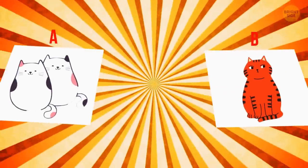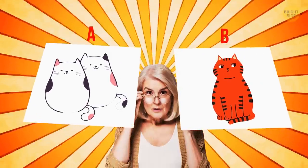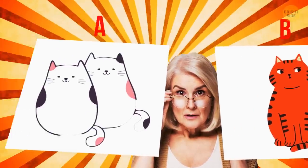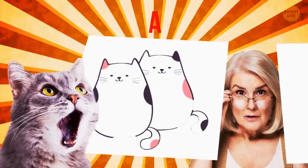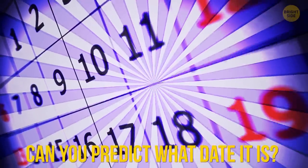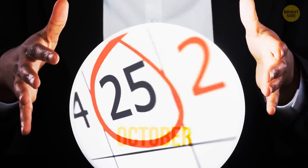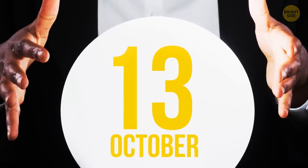In these images, there are two doodles of cats. Ask your intuition which one was drawn by the older person. I wanted to say B, but then changed my mind — A. And I'm right. Meow. Can you predict what date it is? What does your intuition tell you? It must be October 25th. October 13th. Well, I can't always be right.